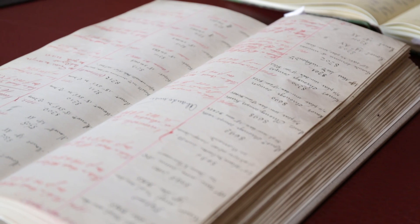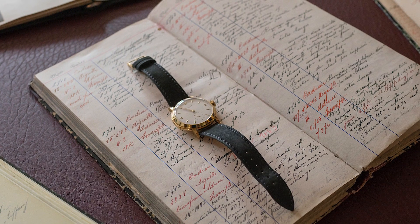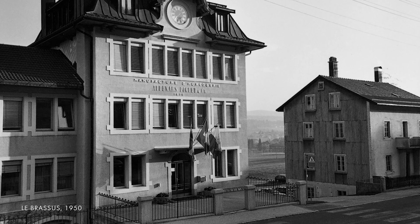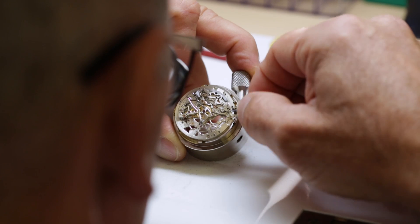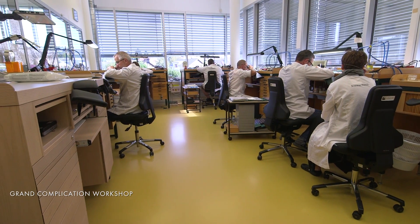We've been able to confirm through the archives that every Audemars Piguet creation was unique prior to 1951. We introduced model numbers or reference numbers in 1951. But even after that, you're going to see variation within series, because again, these were being crafted. This was not industrial processes.